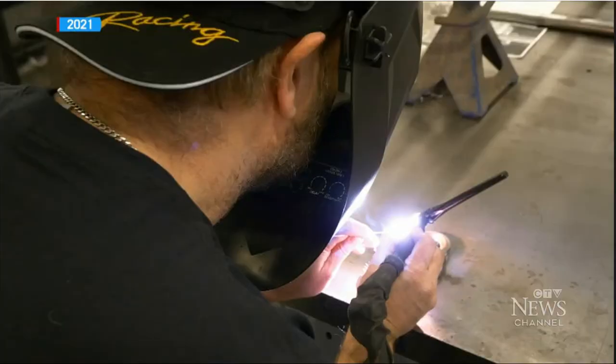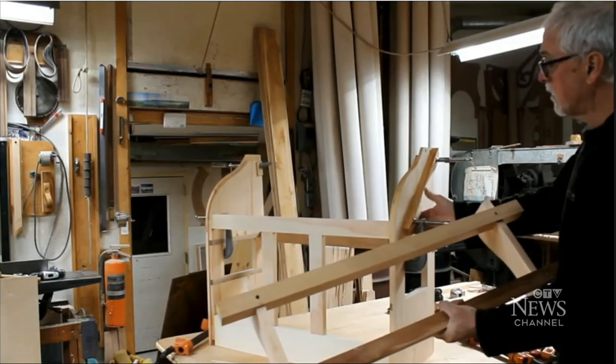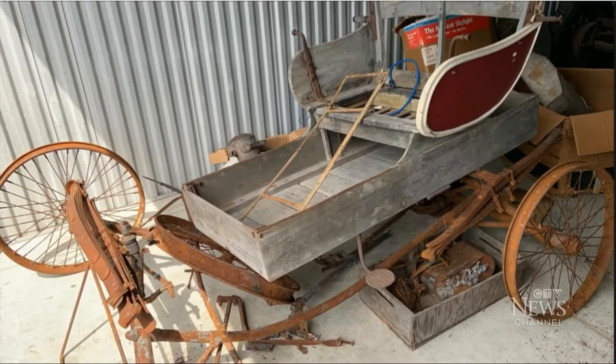So, enlisting the help of local tradespeople, Ron Foss set out to make a copy. There were no blueprints, so it was reverse engineered using photos. They found period-correct parts and restored what they could.